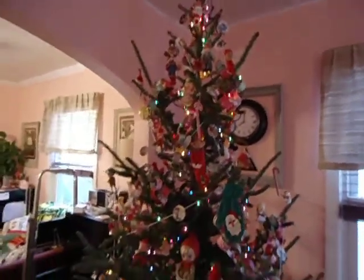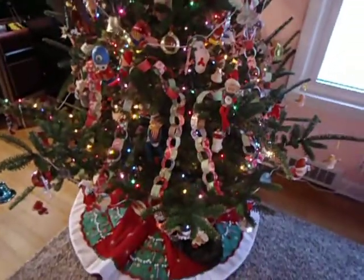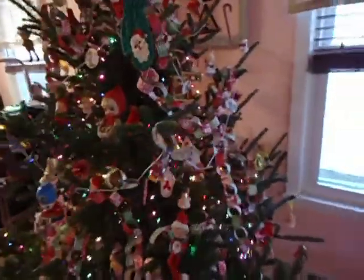This whole tree is covered with vintage, almost 100% felt ornaments, mostly from the 60s, many from the 70s. I've been collecting them for years and I realized I had enough.